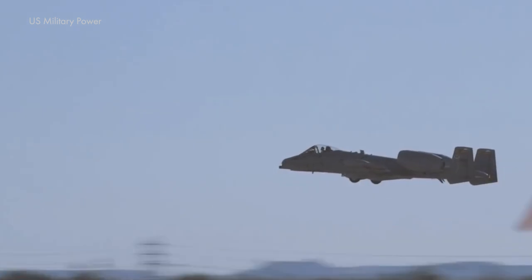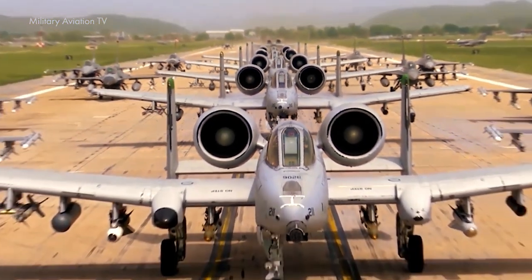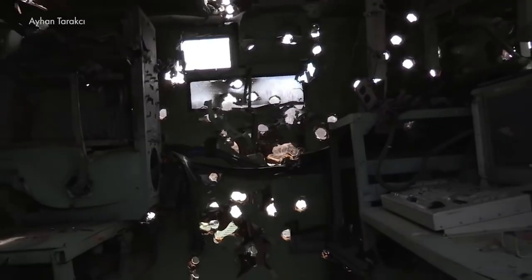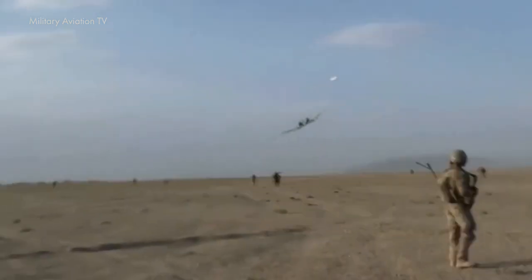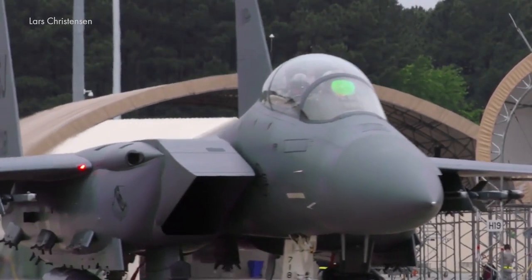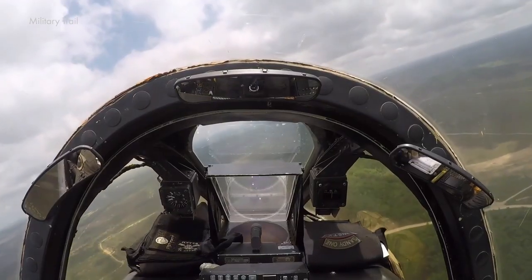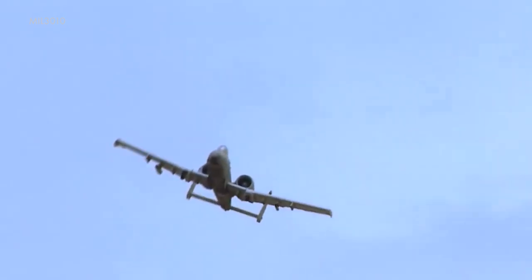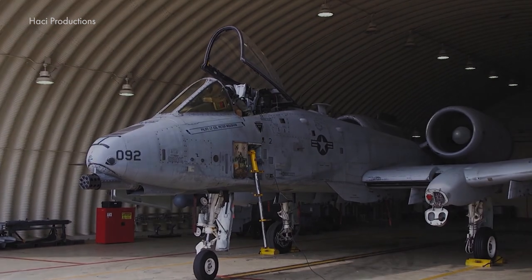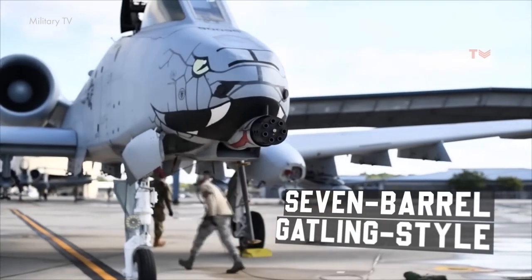The A-10, a single-seat aircraft with two engines, hunts down its targets — tanks, armored vehicles, and other ground enemies. While it's not as elegant as the F-15 Eagle or the F-16 Fighting Falcon, the Warthog has its own unique set of skills. In the heart of this aircraft lies its main weapon, the 30-millimeter GAU-8A Avenger, a seven-barreled Gatling-style giant.